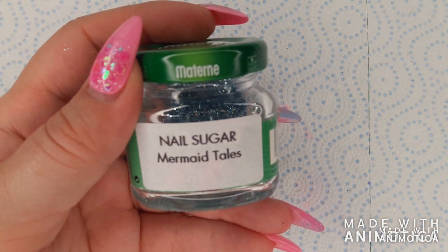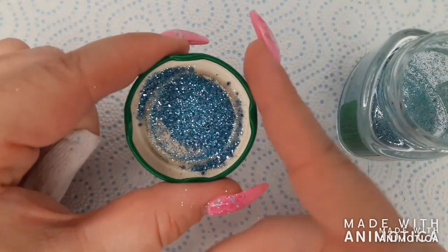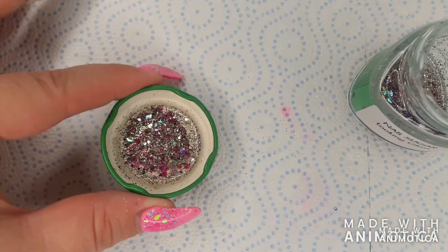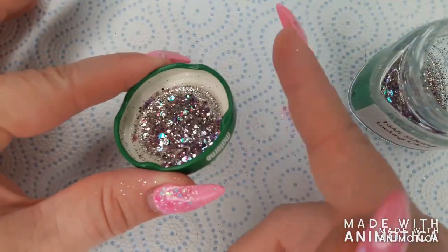Then we have mermaid tails, which is a fine blue and silver glitter mix. Then we have looking glass, which is a mix of fine silver and larger iridescent glitter pieces.